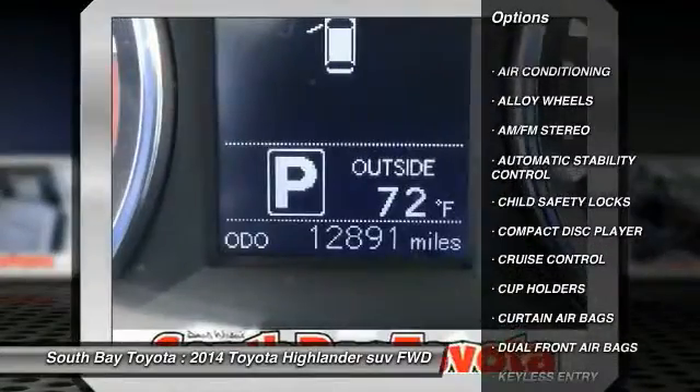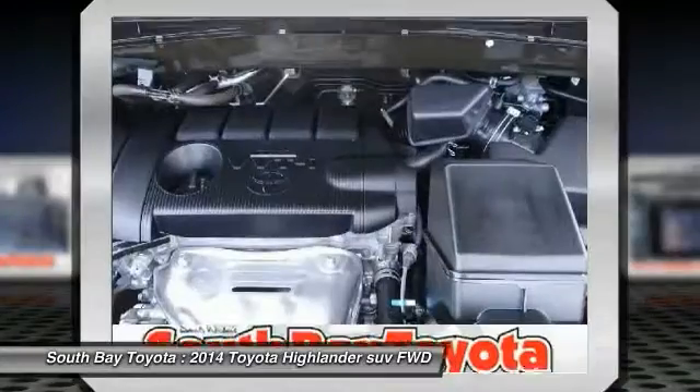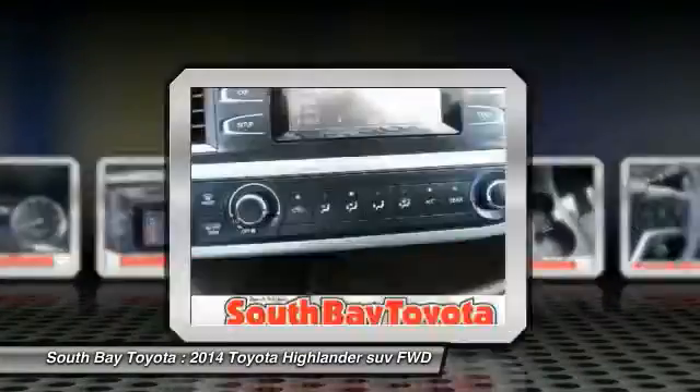Contact South Bay Toyota to schedule a test drive and take this 2014 Toyota Highlander home today, or visit our showroom conveniently located at 18416 Southwestern Avenue, Gardena, CA 90248.